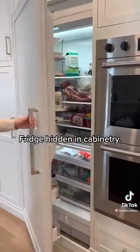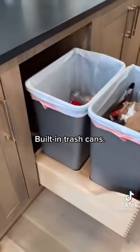Fridge hidden in cabinetry. Built-in trash cans.